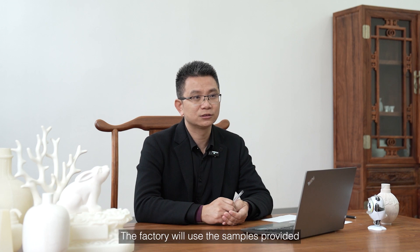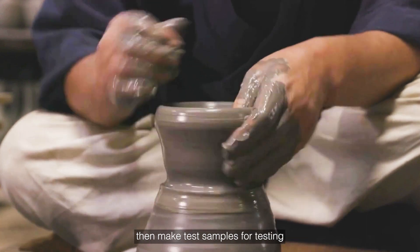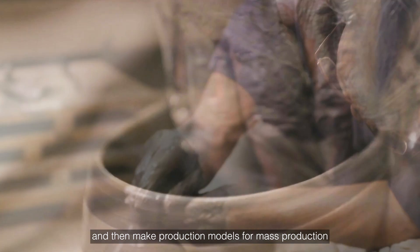The traditional porcelain production process begins with a sample provided by the customer. The factory will use that sample to make preliminary designs, then make test samples for testing, and then make production models for mass production.